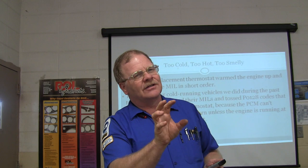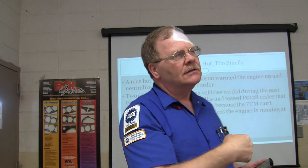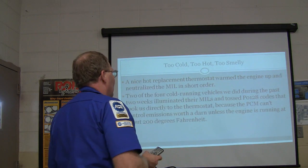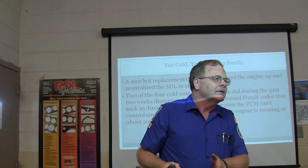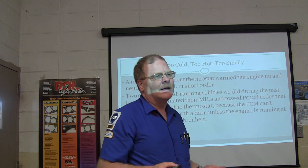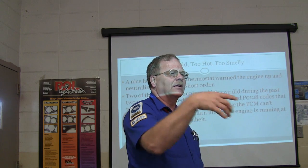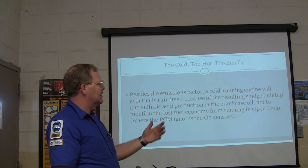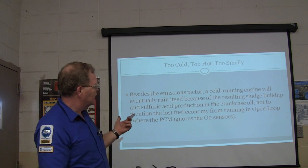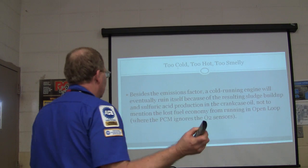This is not a stopped-up heater core because we've looped it out. There's something clogged on the water pump side. This is when the head gasket got put in. We've got a new water pump, the housing is new. The engine is running too cold. A cold-running engine is going to ruin itself because it builds up sludge and sulfuric acid in the crankcase oil, not to mention lost fuel economy from running in open loop. The PCM ignores the O2 sensors in open loop - you want to be running about 210 degrees. If the water pump impeller had come off the shaft, you'd expect it to run too hot, not too cold.